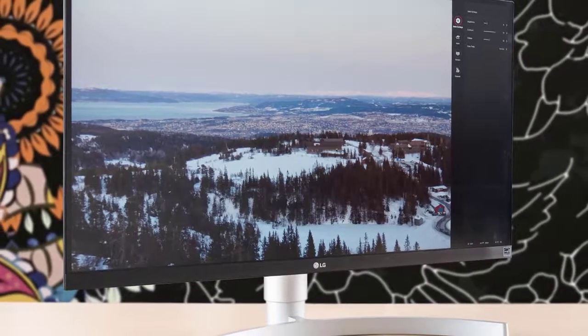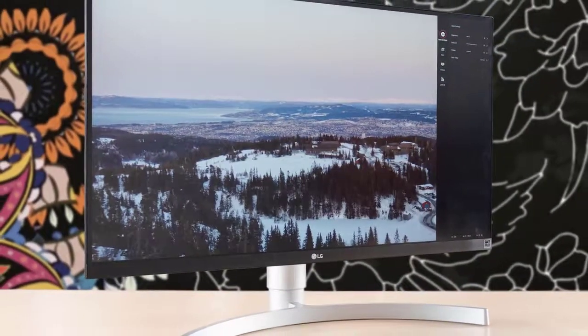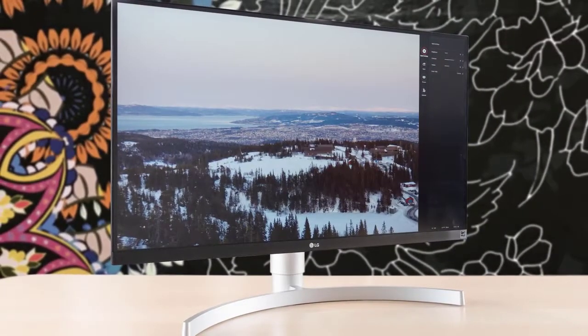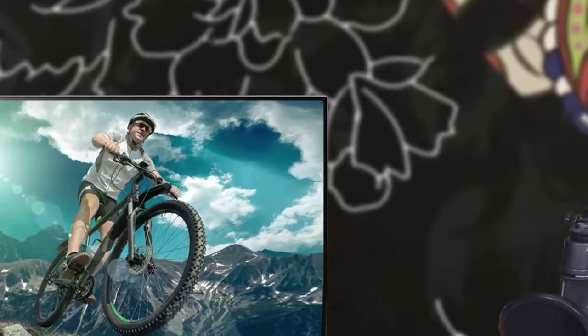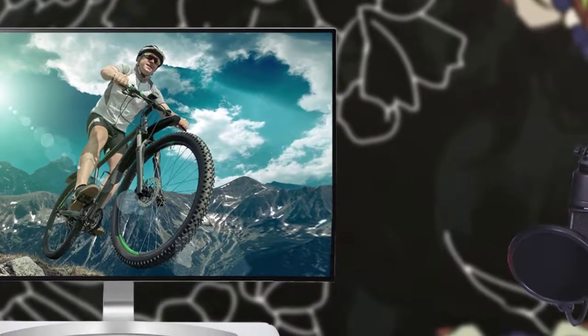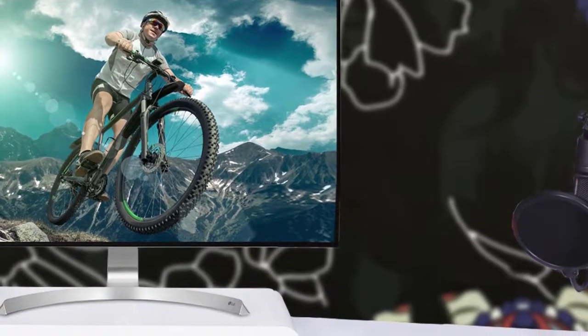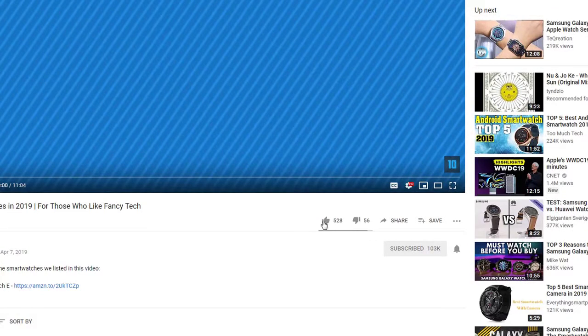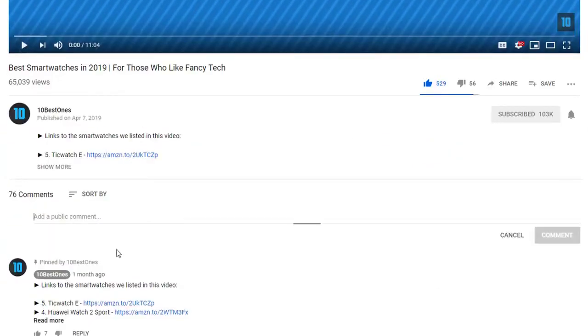Hello, guys. In today's video, we're going to check out the best monitors for PS4 and Xbox in 2019. I made this list based on my personal opinion, and I tried to list them based on their price, quality, durability, and more. To find out more information about these monitors, you can check out the description below. If you'd like to win one of these products, make sure you watch the whole video, click the like button, and comment the hidden word found in this video.